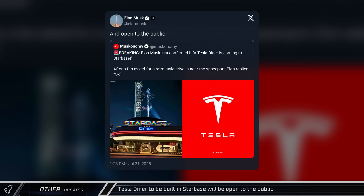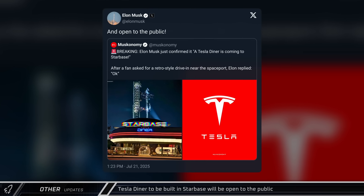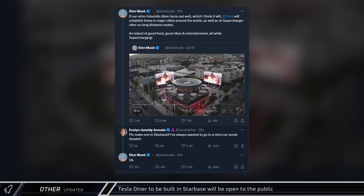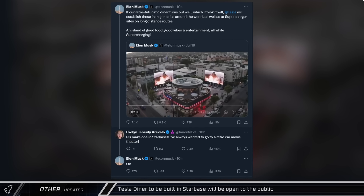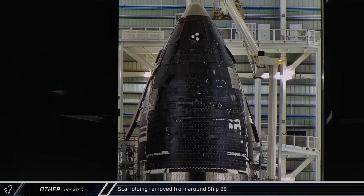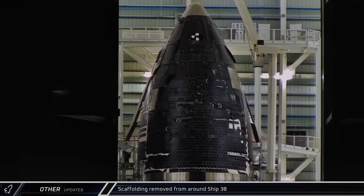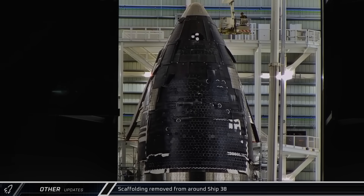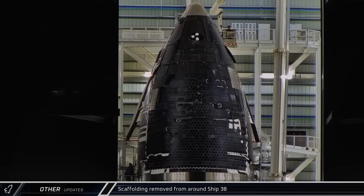In other development news, Elon confirmed this week that another drive-in Tesla diner like the one recently opened in Los Angeles will be built in Starbase and will be open to the public. Over at the build site, scaffolding was pulled out from around Ship 38. It remains to be seen if SpaceX will launch this final Block 2 Starship or if it will only serve as a systems testbed before being retired.